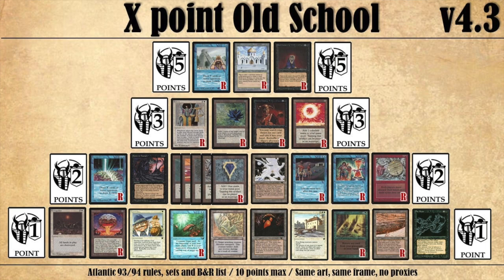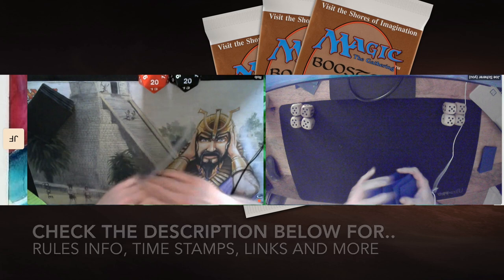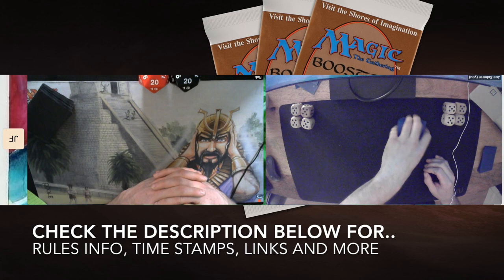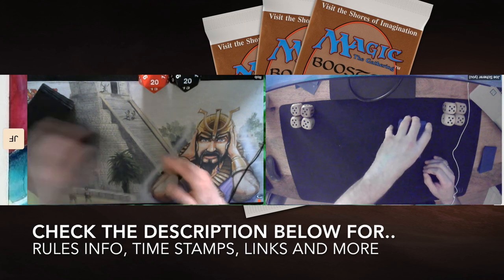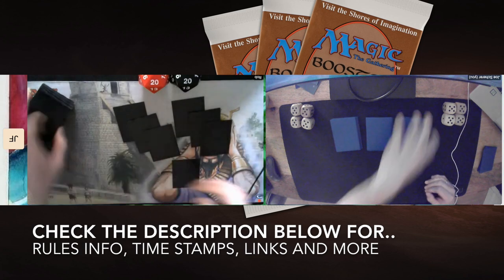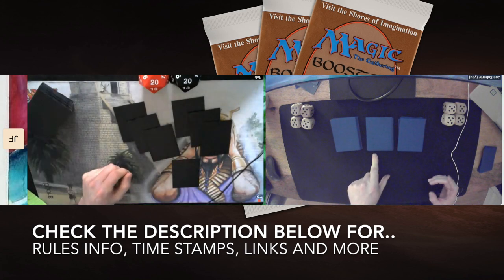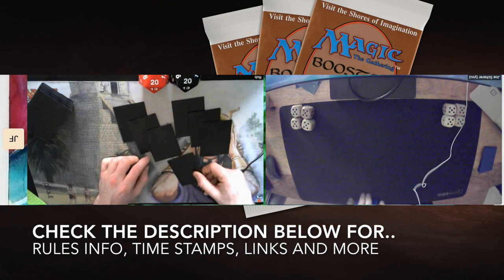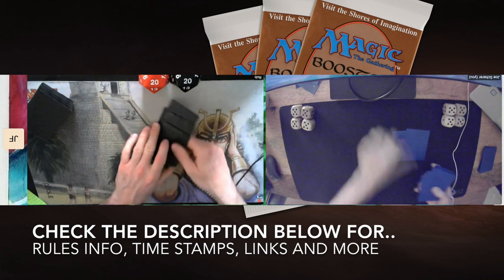If you think this is something interesting, check out their Facebook page — you're free to join every month. The link to their Facebook page and other information about this format can be found in the description below. You can also find timestamps there, so if you want to skip the introduction or deck sections, click on a timestamp that reads 'MTG Games' to go straight to the action.